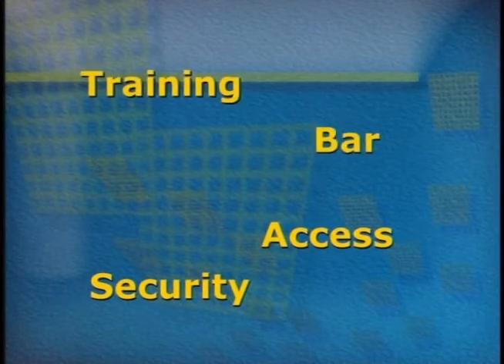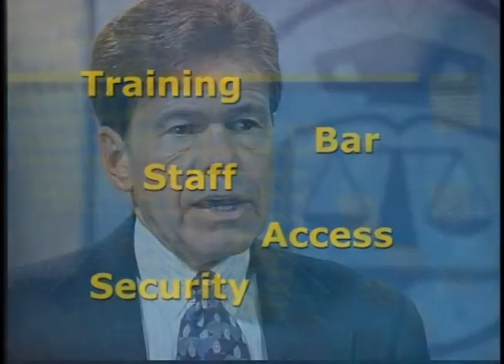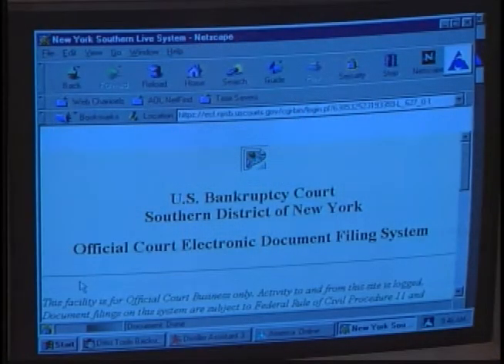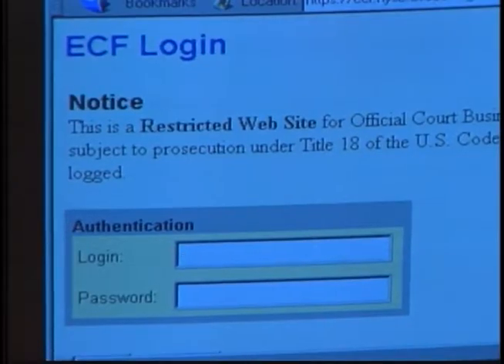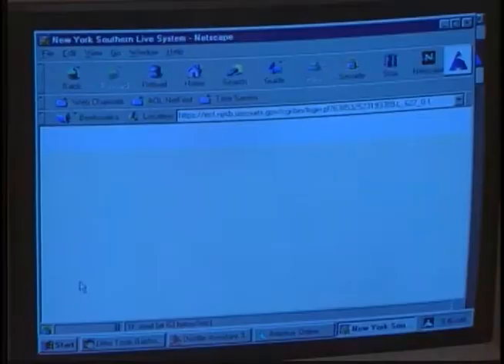A key concern of many individuals in and out of the courts is training for the bar. Court to Court followed up those initial segments by speaking to the chief judge and the clerk of the court in the Northern District of Ohio, one of the early prototype courts. We also returned to the bankruptcy court in the Southern District of New York and talked to attorneys from firms large and small. Felix Garcia is a New York attorney who handles many bankruptcy cases. He was wary of electronic case filing at first.